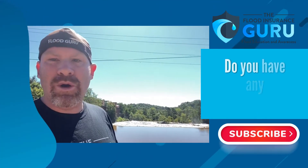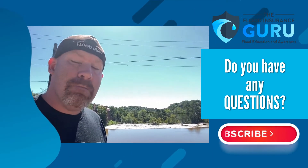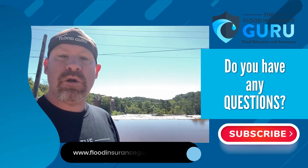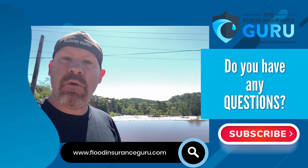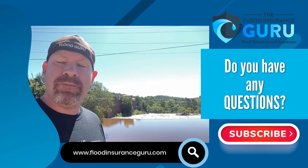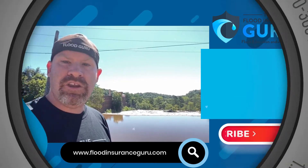If you've got questions about these events occurring around you — how do you protect yourself, how do you minimize the exposure from your property flooding — click below to visit our website, floodinsuranceguru.com. We have an educational background in flood mitigation to help you understand flood risk, your flood insurance, and mitigating your property long term. Thank you.